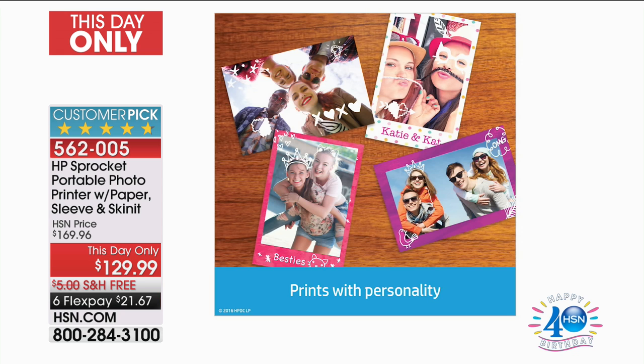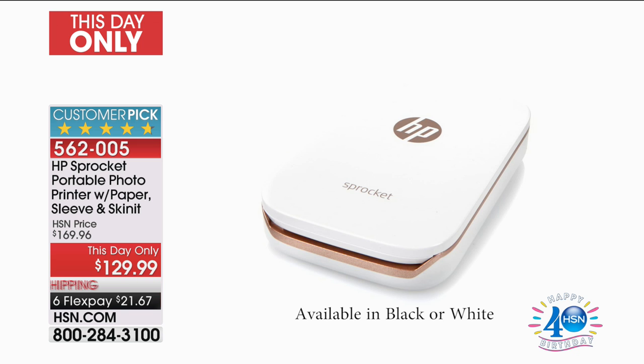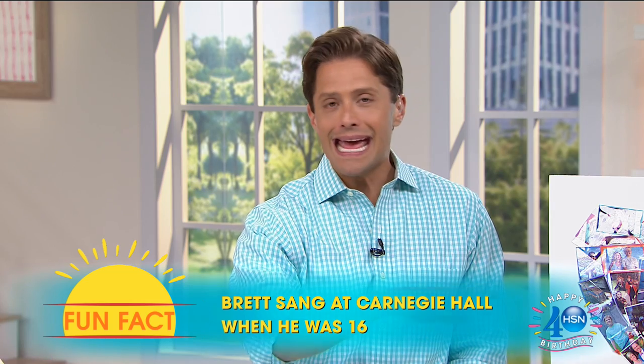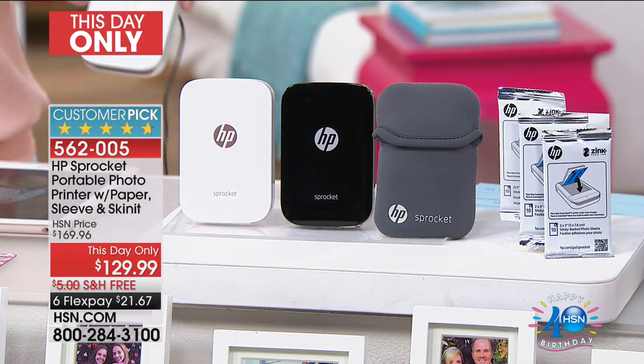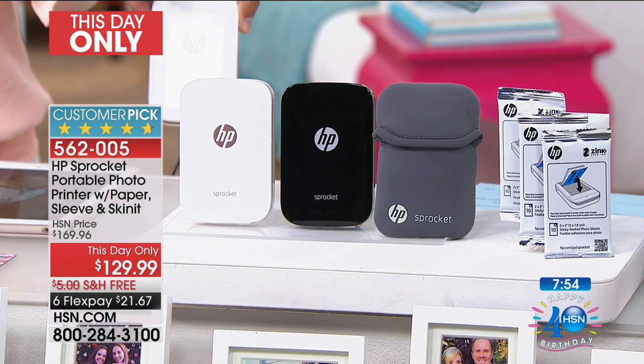You can buy paper everywhere — we sell it, major websites sell it, major supply stores sell it. Zinc is a major manufacturer of zero ink paper, so they're not going anywhere. All you do today is choose whether you want your Sprocket printer in white or black. Everybody gets the sleeve to go along with it, everybody's getting 30 sheets of paper to get started today. It's totally rechargeable, totally goof-proof, with a free easy-to-use app. This printer goes in your pocket, in your handbag, to school, to work, everywhere.